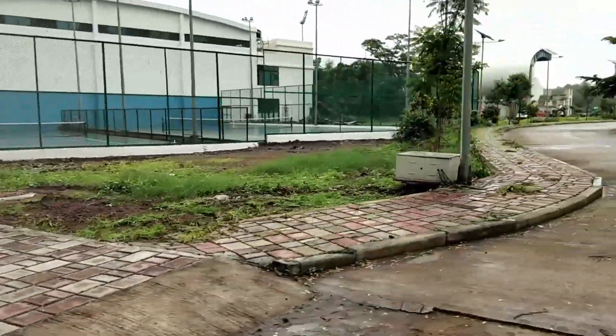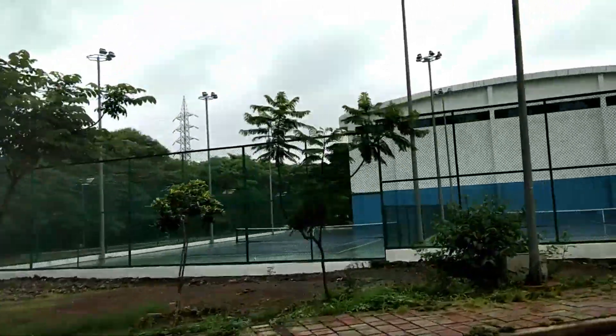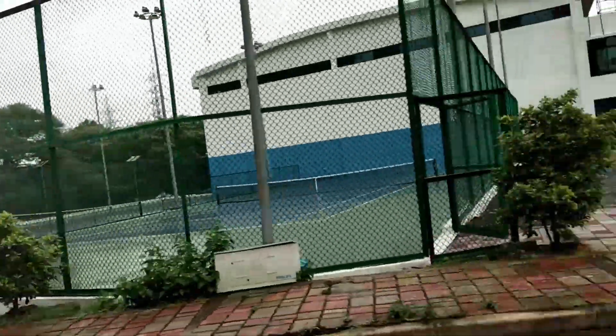These are the tennis courts. The cricket grounds are here. Hopefully we will be able to see tennis tonight — let's see.